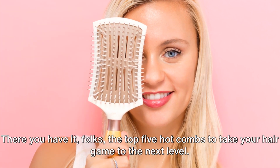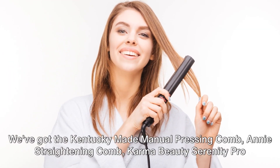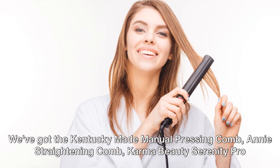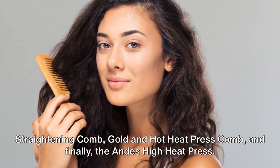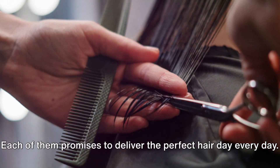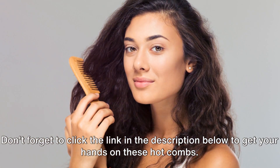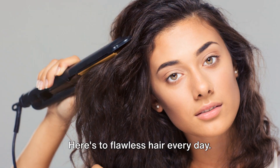There you have it, folks — the top five hot combs to take your hair game to the next level. Let's recap: we've got the Kentucky Made Manual Pressing Comb, Anti-Straightening Comb, Karma Beauty Serenity Pro Straightening Comb, Gold and Hot Heat Press Comb, and finally the Andes High Heat Press. Each of them promises to deliver the perfect hair day every day. Don't forget to click the link in the description below to get your hands on these hot combs. Here's to flawless hair every day.